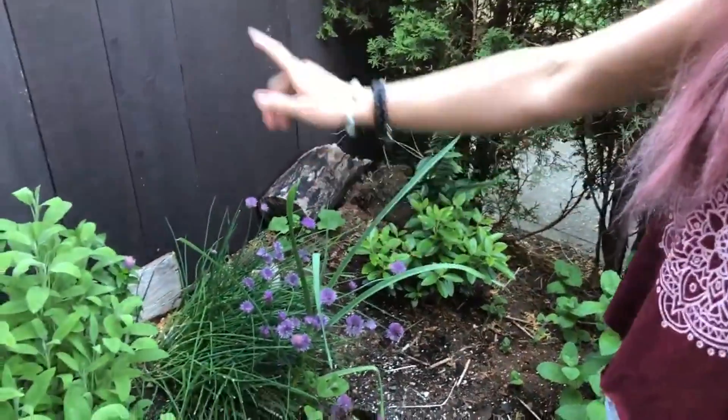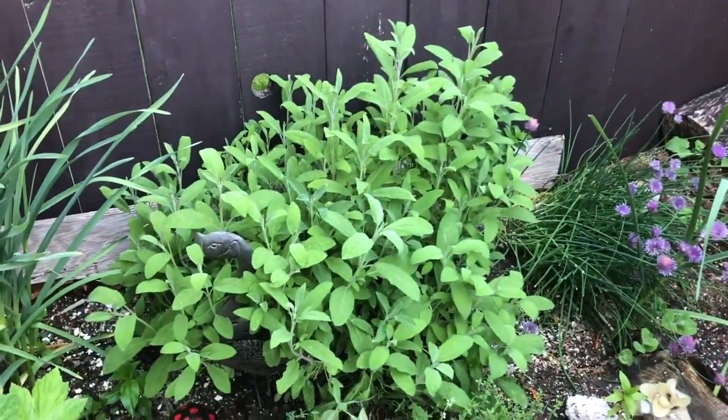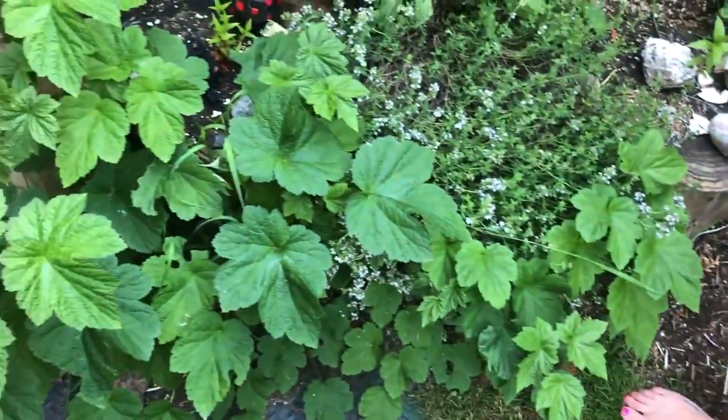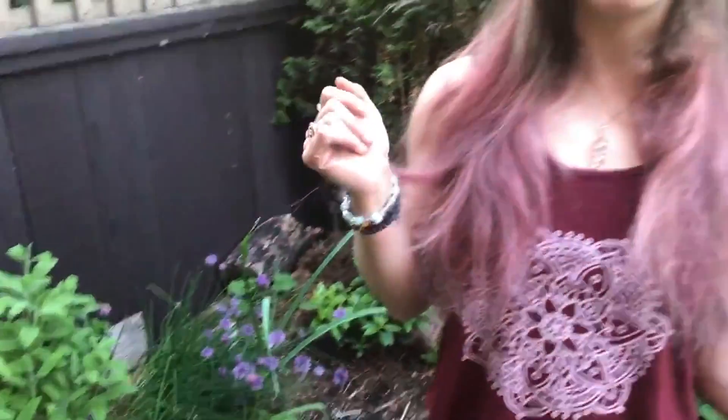Here we have chives, a sage plant which needs to be trimmed — so I'm going to be making some smudging bundles soon — thyme right here, and then I'm not sure what this thing is. We tend to just let our garden do its own thing, so sometimes weeds pop up but sometimes really cool stuff pops up. Hoping this has maybe some nice flowers or fruit, who knows.